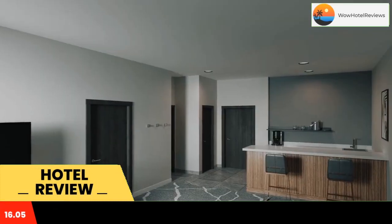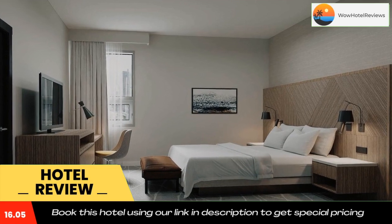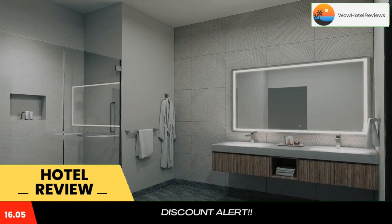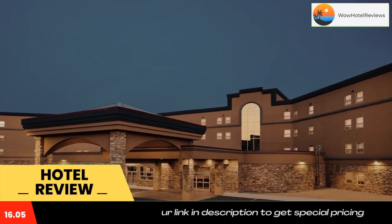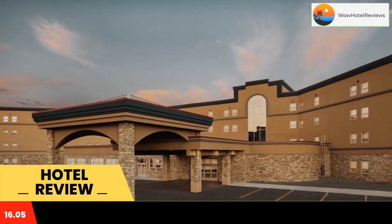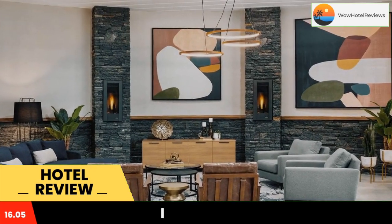Featuring a shared lounge and a bar, Delta Hotels by Marriott Grande Prairie Airport is located in Grande Prairie. Offering a restaurant, the property also has a fitness center, as well as an indoor pool and a sauna. The hotel features a hot tub, free shuttle service, and free Wi-Fi throughout the property.